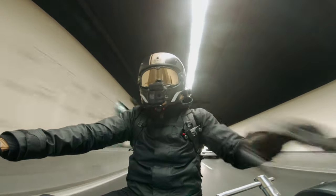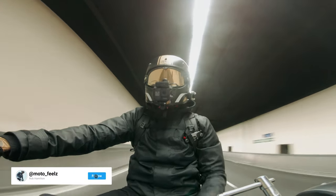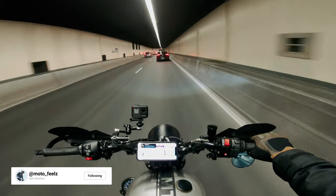G'day guys, welcome back to the channel. We are currently in the Sydney Harbour Tunnel — we are underwater right now. Isn't that sick?